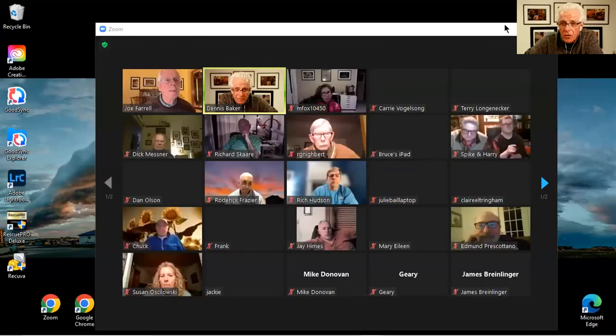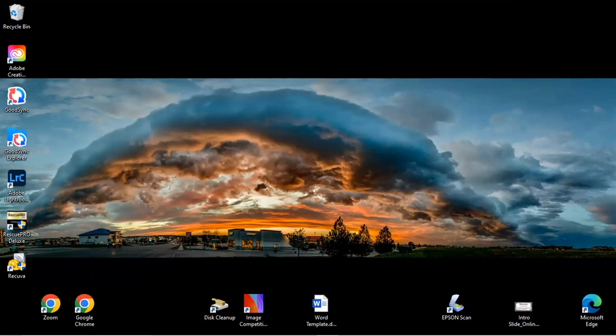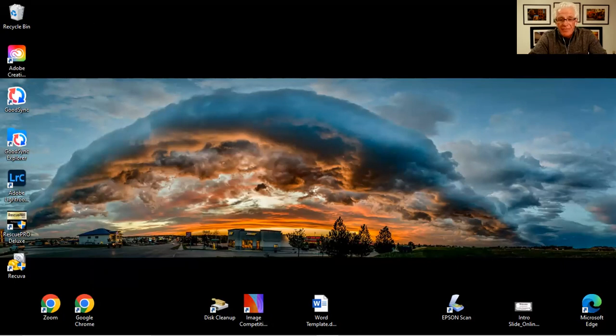Dennis shares his screen to get started with a plugin called SnapArt. He's been using it for about 12 years. It's simple to use, does some interesting things, and is now handled by a company called Exposure Software. There will be a link in the PowerPoint presentation available for download in the follow-up email tomorrow. SnapArt 4 offers a 30-day trial and costs $79, or can be purchased as part of a bigger package.